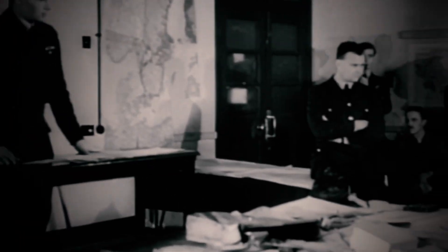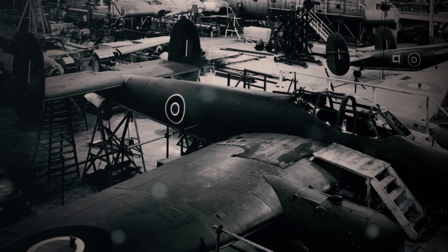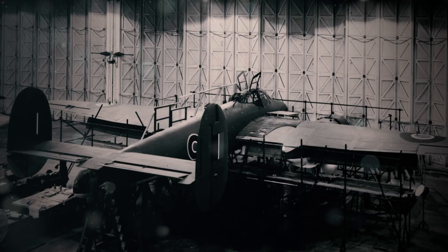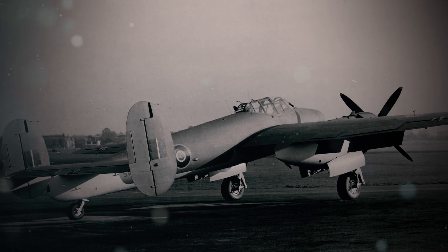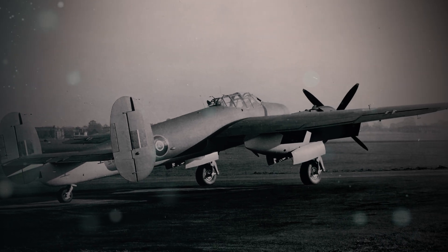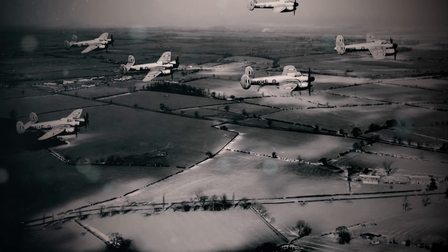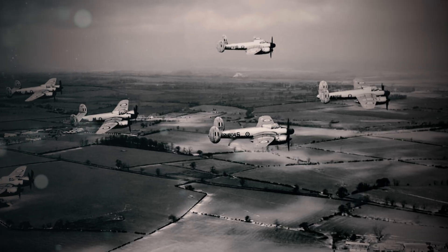Investigators traced the fault to frayed wiring on 40% of the fleet — a defect overlooked in Bristol's rush to meet delivery quotas. Adding to the chaos, the Brigand's hydraulics were an overly complex nightmare. To save space, engineers routed hydraulic lines alongside electrical cables near the engine block. Heat from the Centaurus motors, which could hit 480 degrees Fahrenheit, caused the lines to swell and leak — a flaw discovered only after multiple aircraft lost rudder control mid-flight.